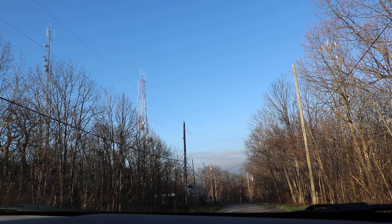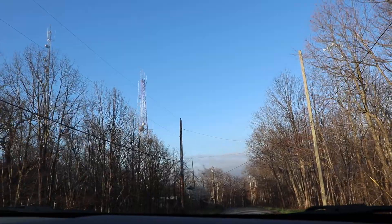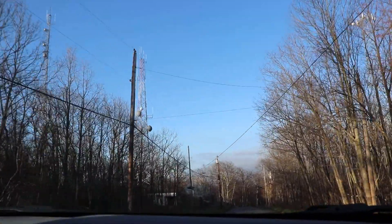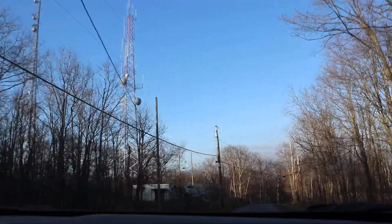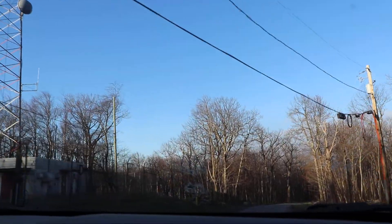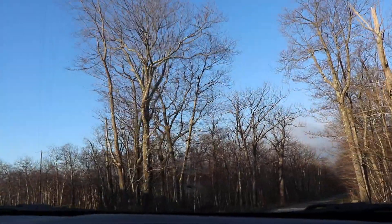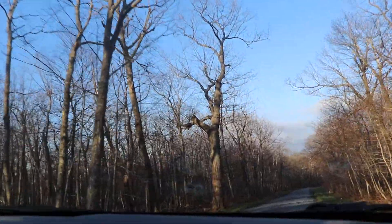I made a mistake — I accidentally fiddled with the camera. I stopped the car before I touched it, but yeah, my bad. I won't touch the camera anymore, especially since I'm driving.